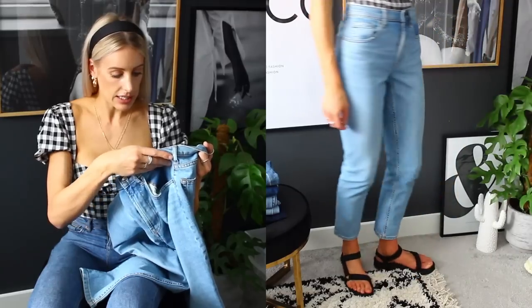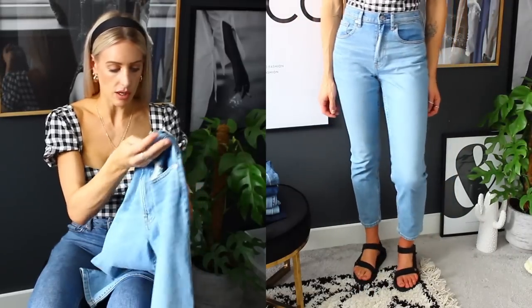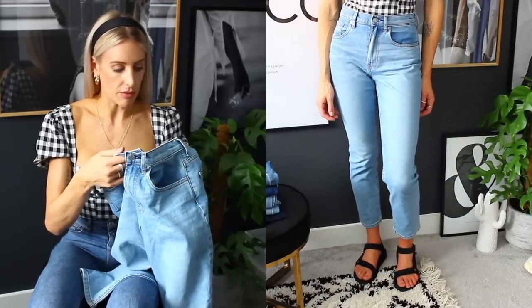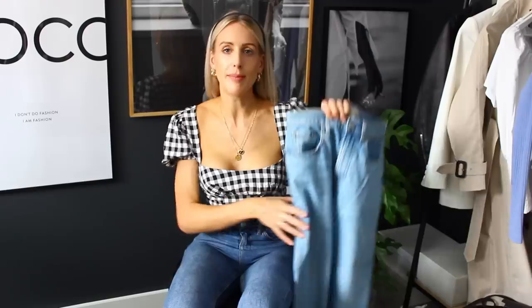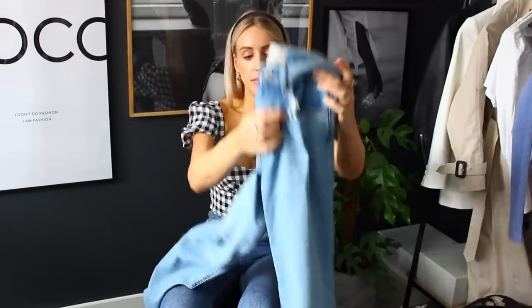Mine are a size 26, the high rise straight. I just think a straight leg is timeless — very 90s, a relaxed vibe. Everlane does some really nice denim, especially if you're into sustainable fashion brands — it's worth checking them out.